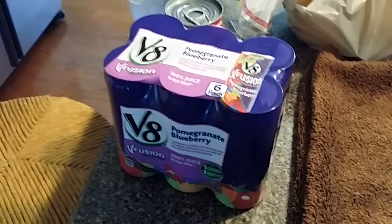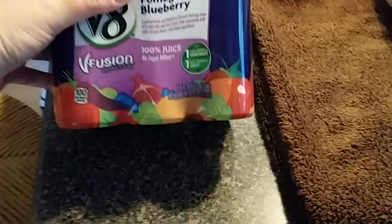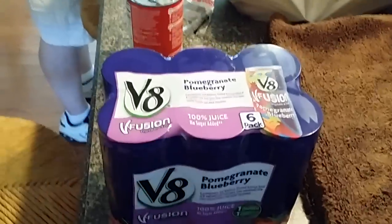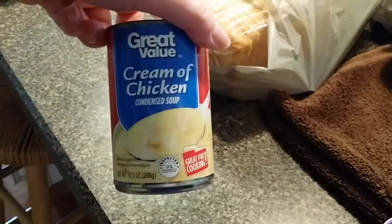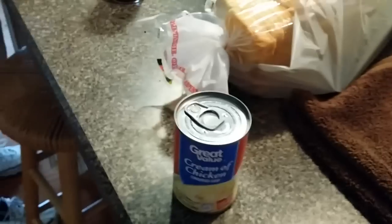This is just the grocery stuff we got at Walmart. We got some V8 — that's Mark's thing — and the fruit juice. I'm going to make hash brown casserole; you can find that recipe on the Ore-Ida bag. I always put the frozen stuff away first.